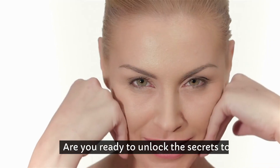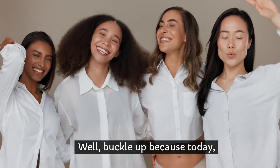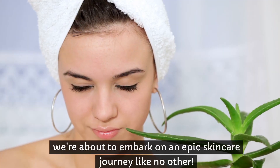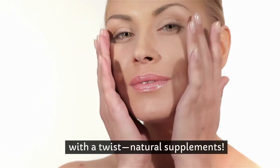Hey, Health Pursuer! Are you ready to unlock the secrets to glowing, flawless skin? Well, buckle up because today we're about to embark on an epic skincare journey like no other. Welcome to our channel, where we're diving deep into the world of skincare with a twist: natural supplements.